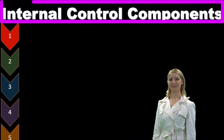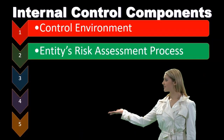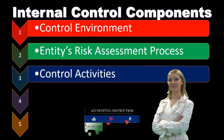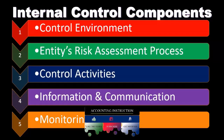We'll go into more detail on each of them. The first component is the control environment. Component number two is the entity's risk assessment process. Control component number three is control activities. Number four is information and communication. Number five is monitoring activities. So these are the five internal control components.